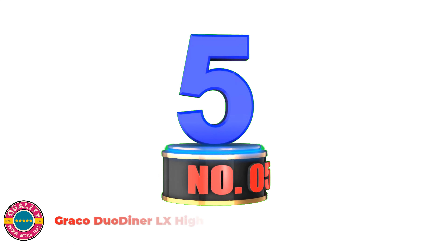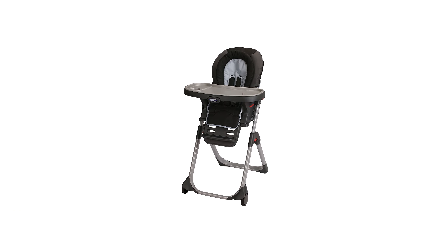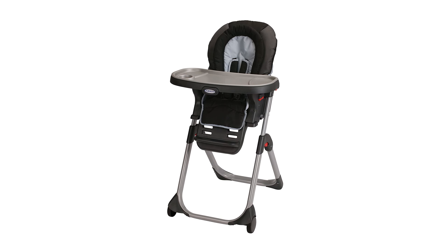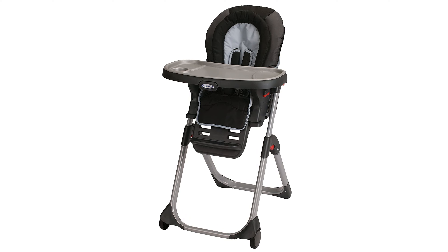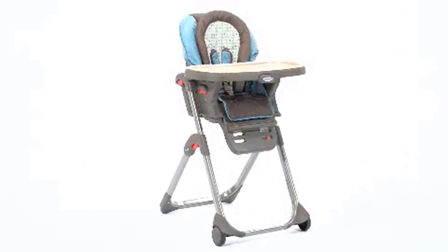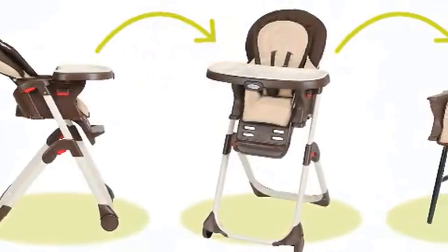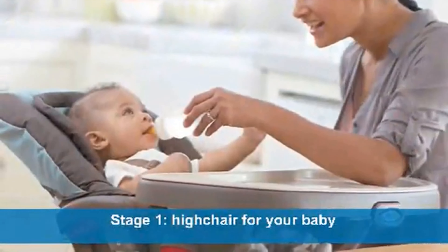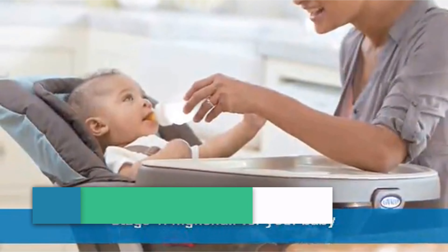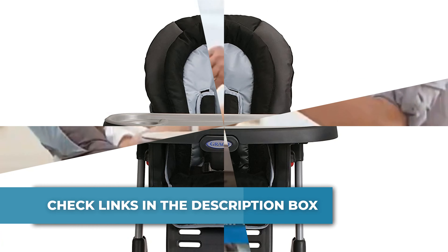Number 5: Graco Duodiner LX High Chair. Introduce your little diner to family mealtimes with the Graco Duodiner 3-in-1 high chair — the high chair that grows with your child from infant to toddler and converts to a space-saving booster. It has a 5-position height adjustment that helps you position baby at the family table. Its 3-position, 1-hand adjustable reclining seat and infant head and body support help ensure baby's every meal is a comfortable one. The high chair frame is designed to easily stow away when you're using booster mode.